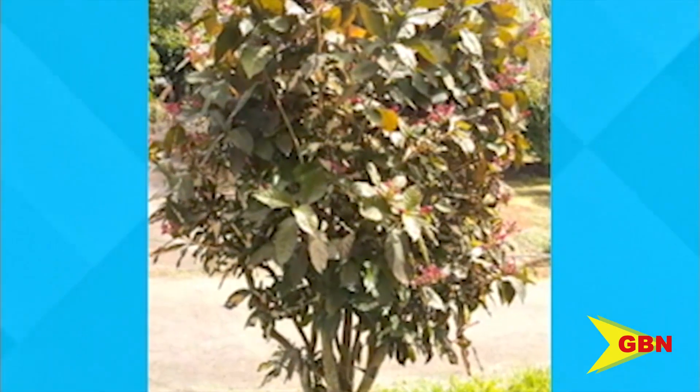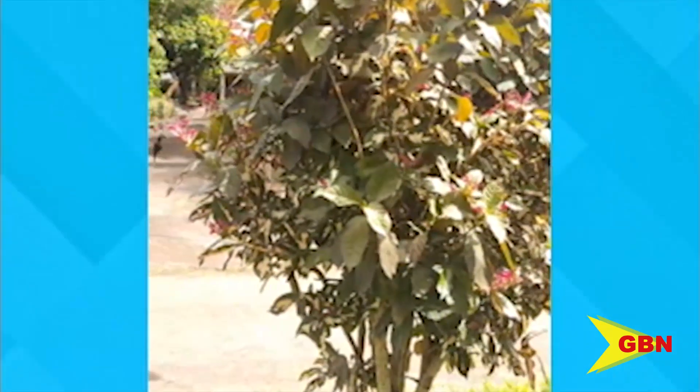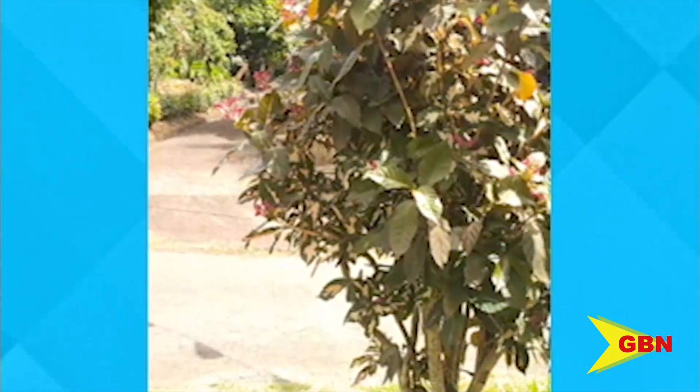Our citizen journalists observed this hummingbird's habit in their backyard and thought it made for the perfect GBN I Saw. This hummingbird was observed visiting every flower on the tree as it searched for nectar.